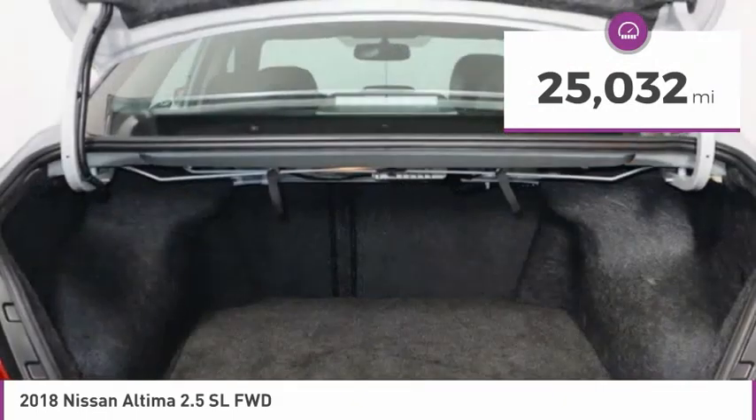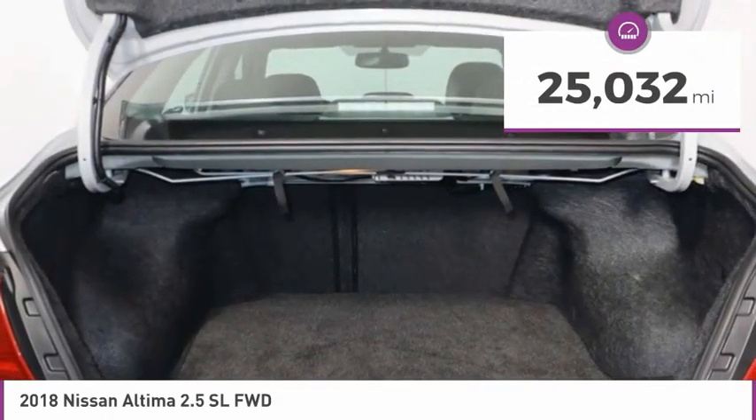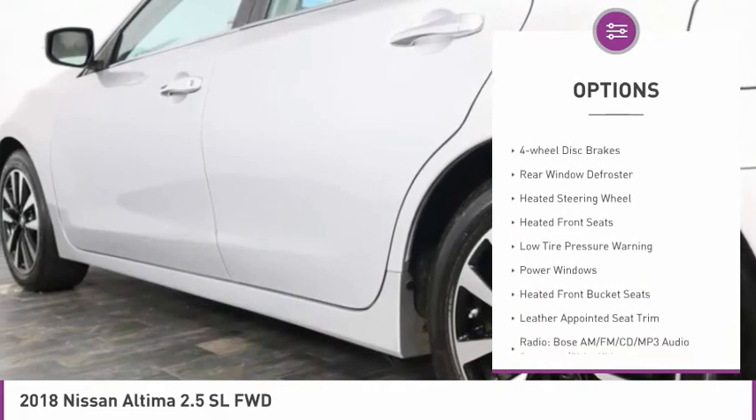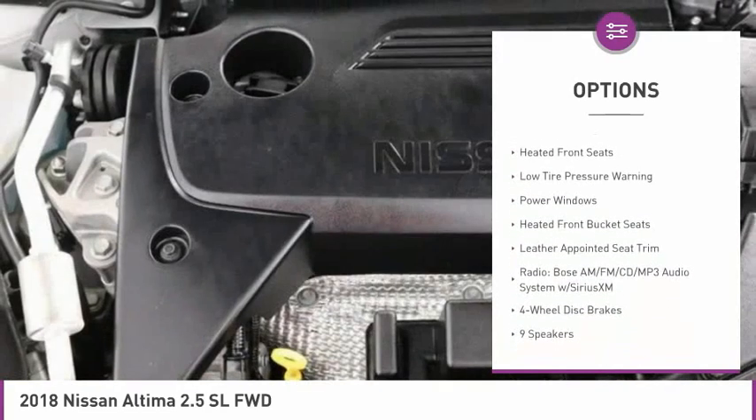This vehicle has less than 30,000 miles. Here are some of this vehicle's great options: electronic stability control, alloy wheels, brake assist, fog lights, four-wheel disc brakes.